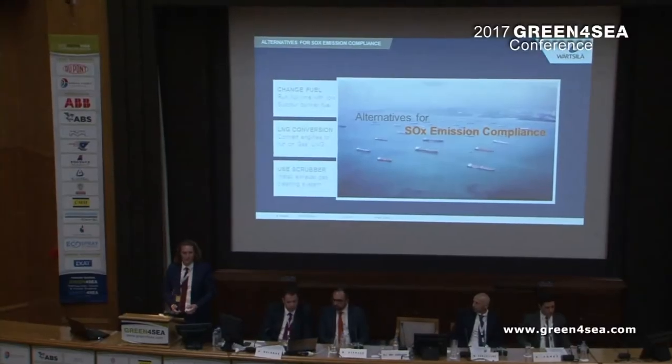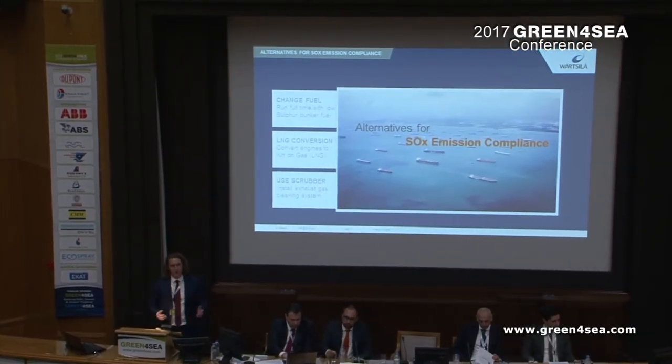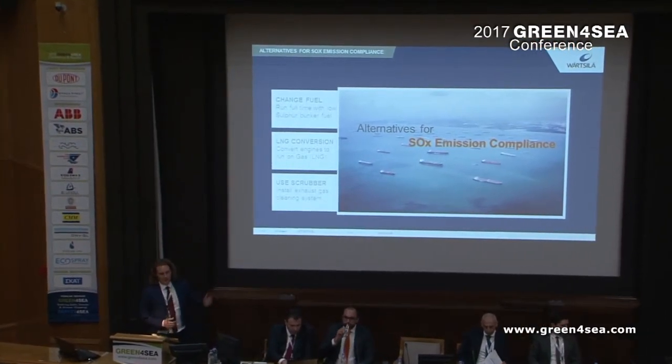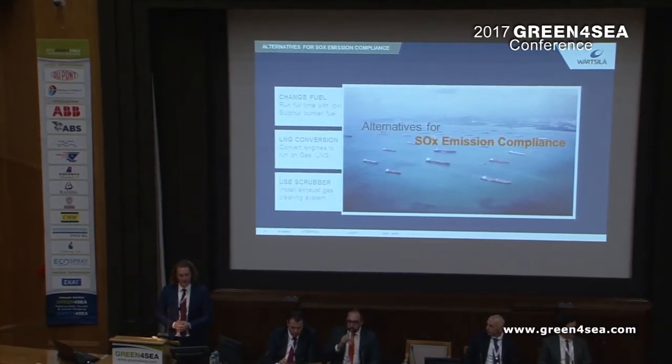As Vrtslav, we produce both Scrubber systems and LNG systems. We have talked a bit about alternatives for SOX emission compliance.